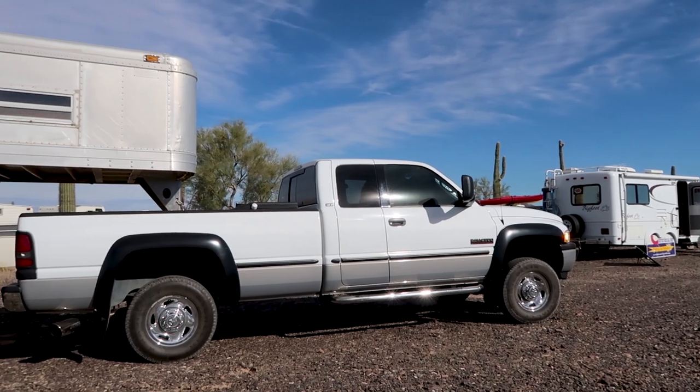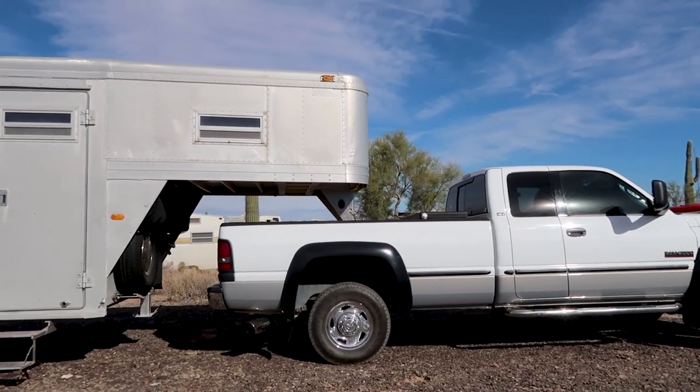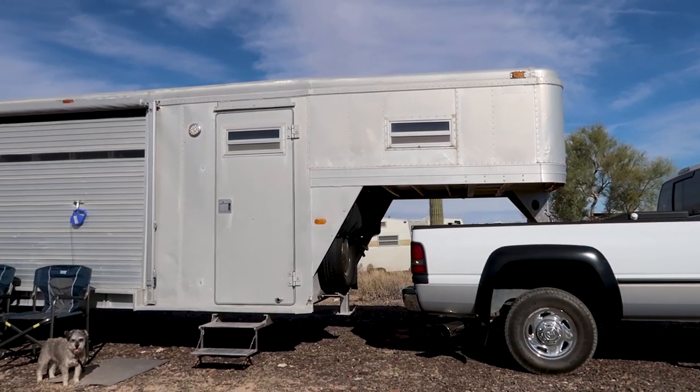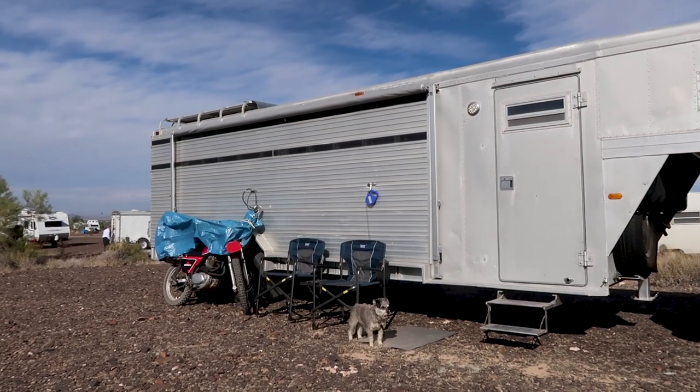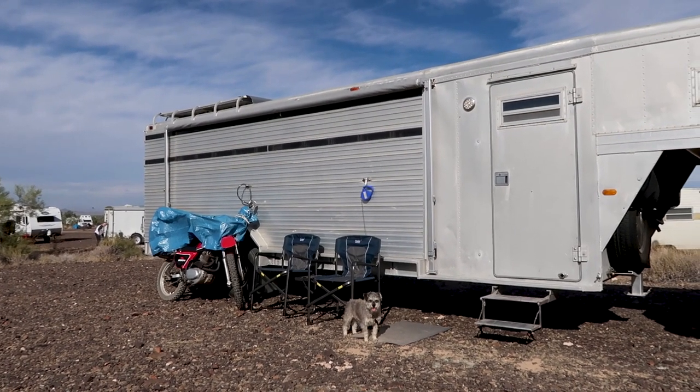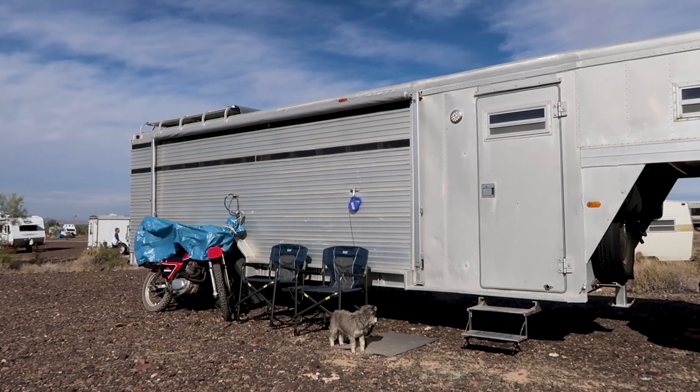Gary, you have taken a horse trailer and turned it into a home and a toy hauler. Tell us that story — how did you end up doing that? Well, originally I had horses and mules and we used the trailer to haul the animals. I was married at the time, the marriage didn't work out, I kept the trailer, she took the animals, and I turned this horse trailer into a toy hauler.